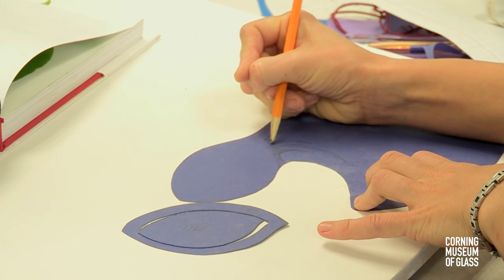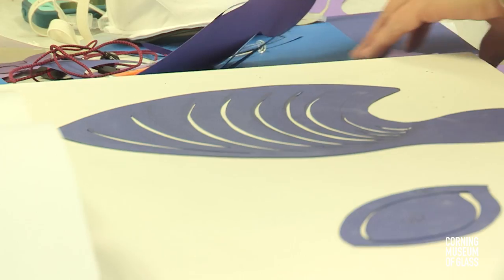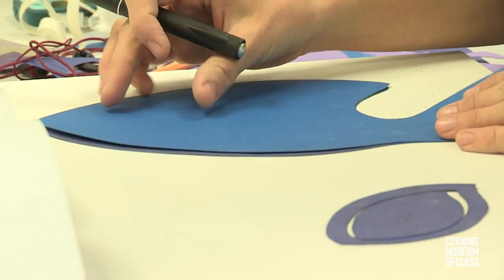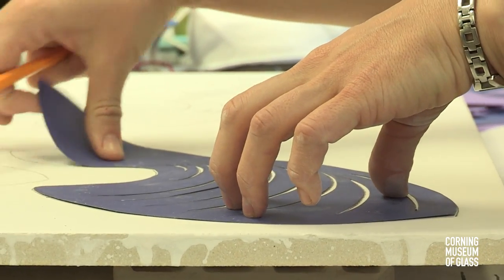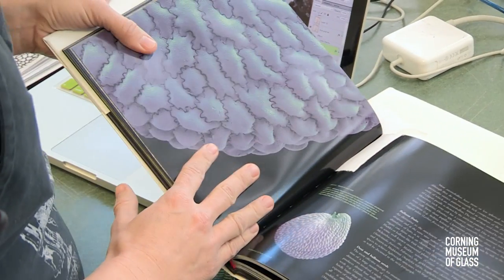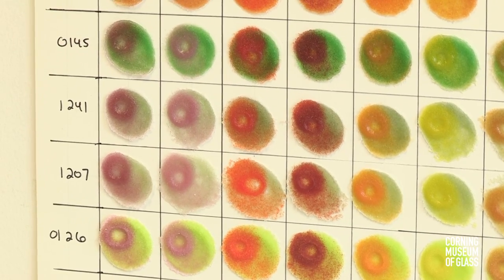My biggest influence is really nature — specifically plants and their transitions. Looking at branching structures, the emergence of seeds and leaves and roots, and seed pods. For the work that I've been doing here during the residency, it's really focused mostly on the surface of seeds and pollen — looking at those textures and details in a close-up version and using that as my starting point for inspiration.